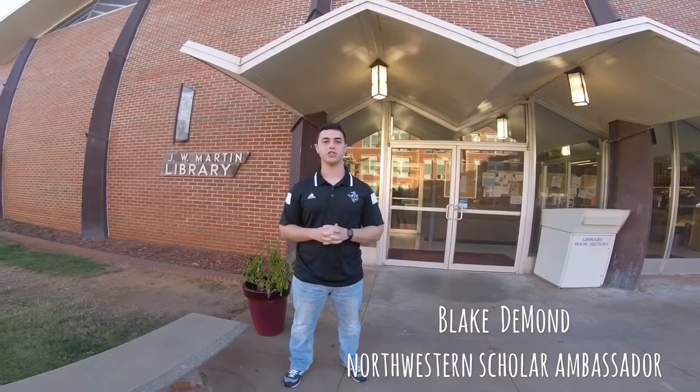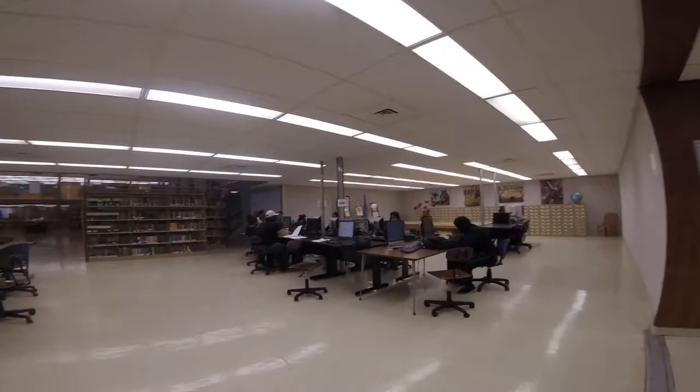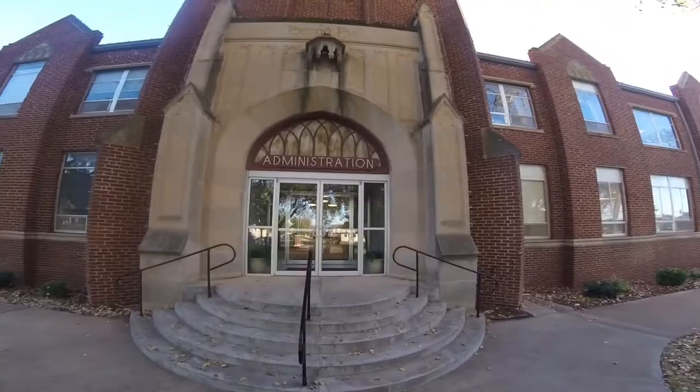The first building we're going to check out is the library, which is right behind me. Fine Arts is our oldest building on campus and houses a lot of things for you guys as students — it's where you can get your student ID, your parking pass, enroll for classes, and if you're a Fine Arts major you'll spend a lot of time upstairs.